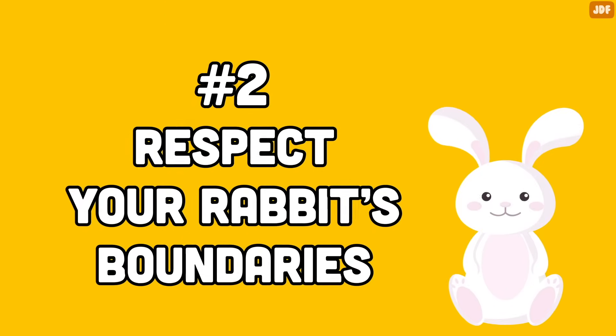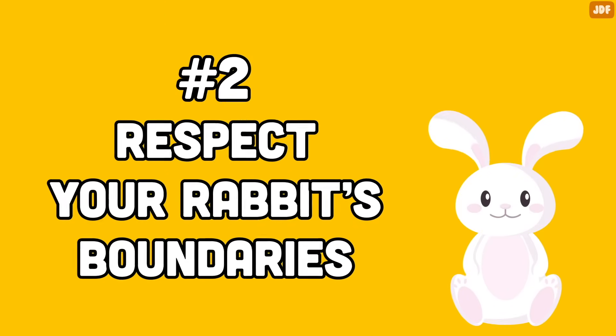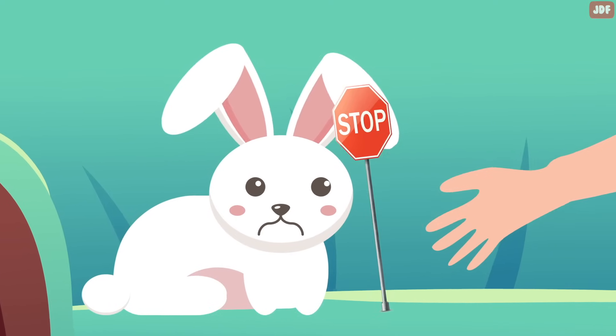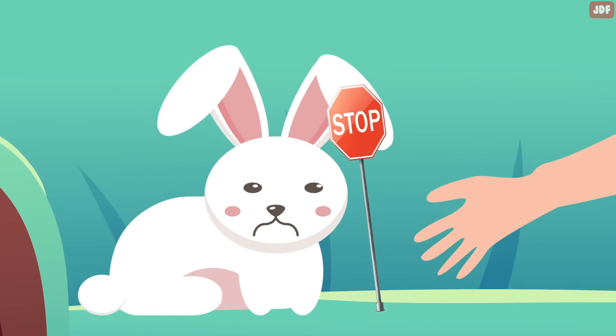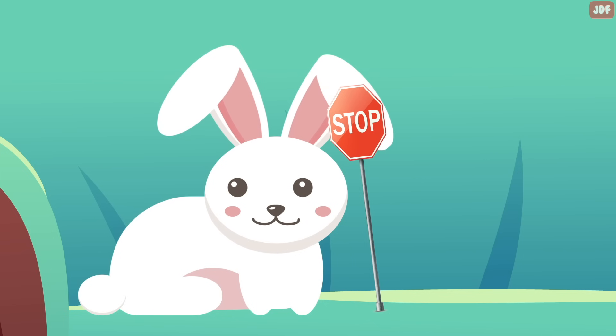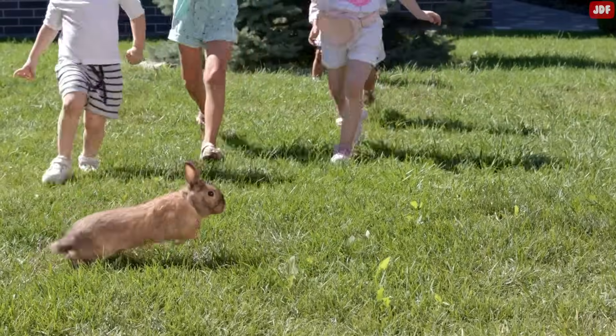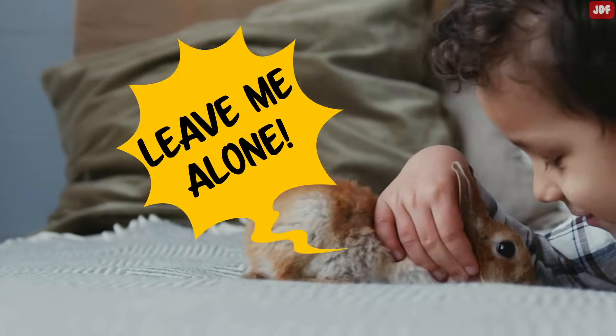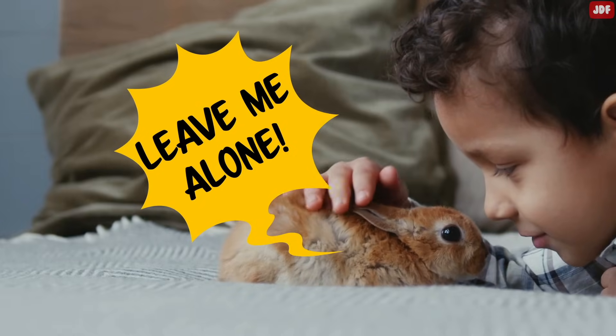Number 2: Respect Your Rabbit's Boundaries. If you want to show your bunny you love them, respect their boundaries. When they don't want to interact, leave them alone and let them be. Don't chase after them or force them to come back. Watch your bunny's body language and back off if they are starting to show more aggressive body language.